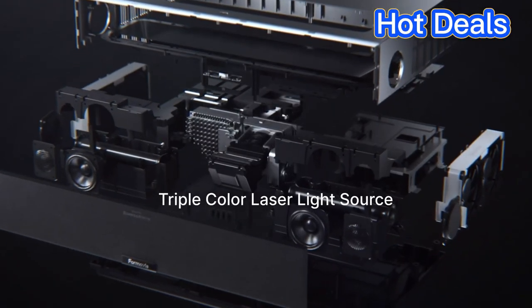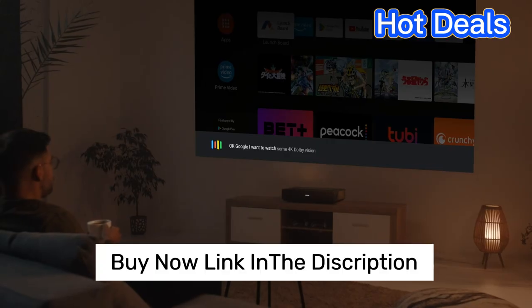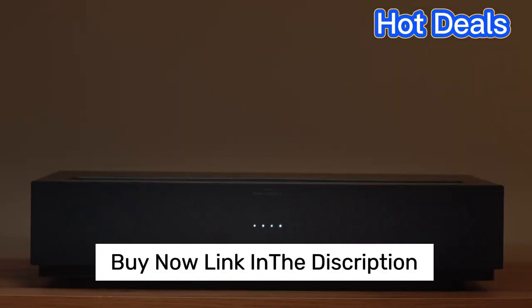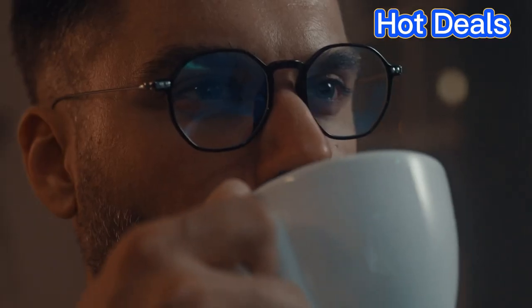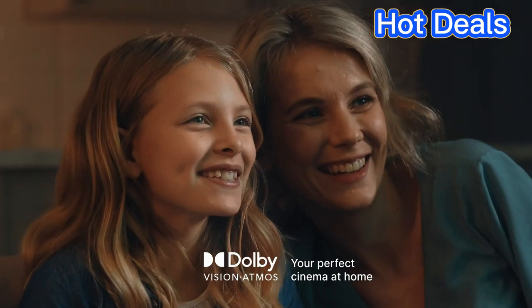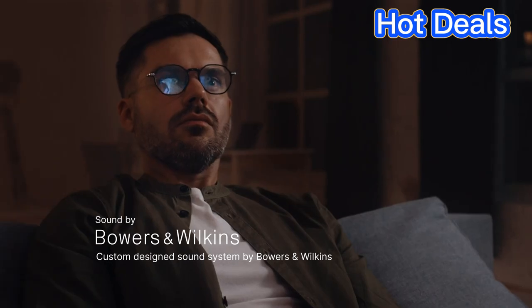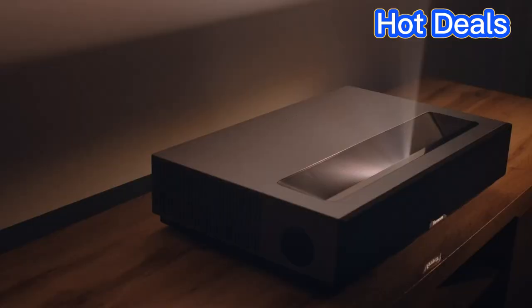With a 3500 lumens lamp, it is a great option for dark rooms, as it can project up to 100 inches at a distance of only 2.5 feet. It also has HDR10 Plus technology for enhanced contrast and improved color accuracy. The projector also comes with built-in speakers for a more immersive experience.